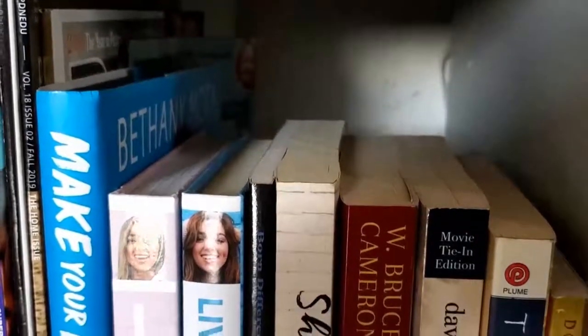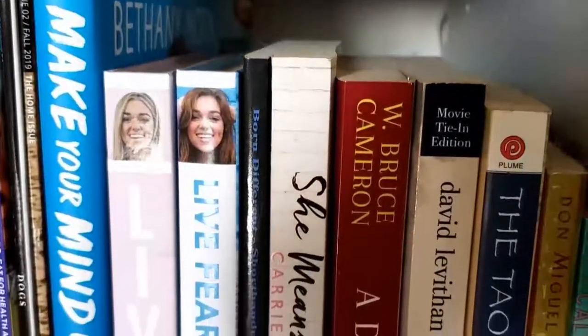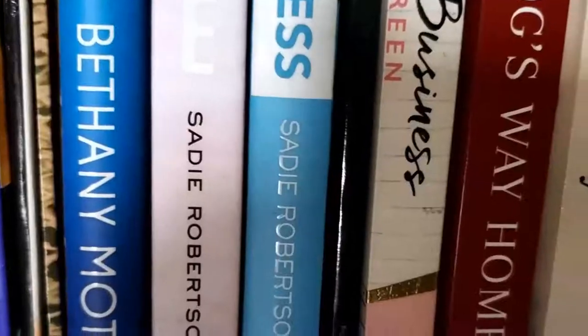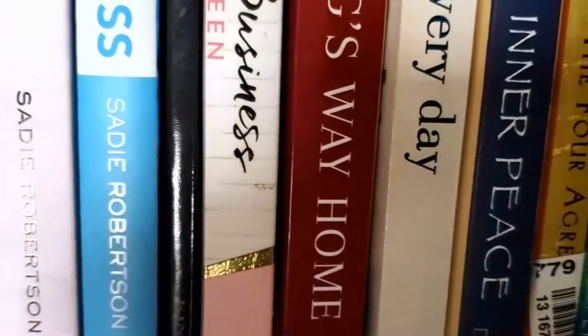Underneath that I just have a bunch of magazines and books. I love to get YouTubers' books and read from their experiences — it's so awesome. If you haven't read any of these, I'll have them linked down in the description box below because they're all a great read.